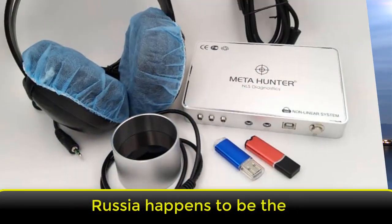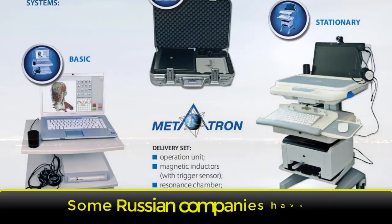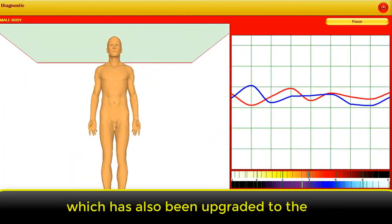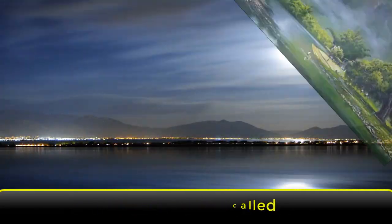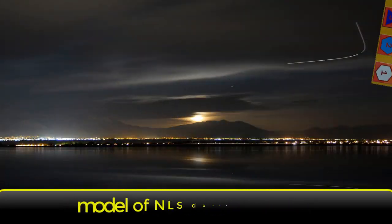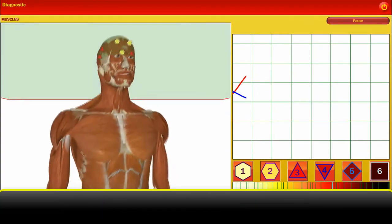Russia happens to be the original source of NLS device technology. Some Russian companies have produced their own series of device known as the Red Dragon, which has also been updated to the software version called the Gold Dragon NLS device. It is currently the most expensive model of NLS device and is purchased directly from Russia.